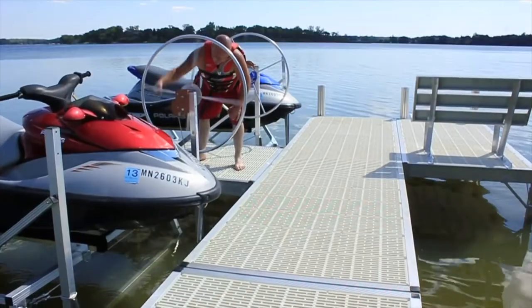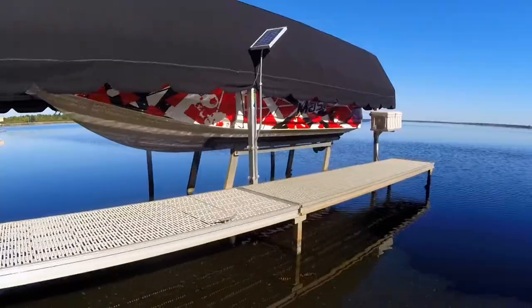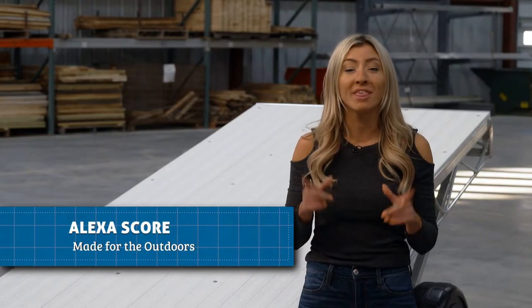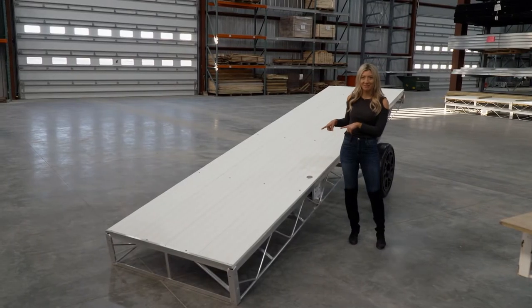Boats get a lot of attention but docks deserve some credit too. They get you to your boat. They get you deep enough into the lake to do a cannonball. They're pretty much the gateway to the water. Today we're at Hewitt Docks and Lifts where they make one of the classics. We're about to see how the roll-a-dock is made for the outdoors.